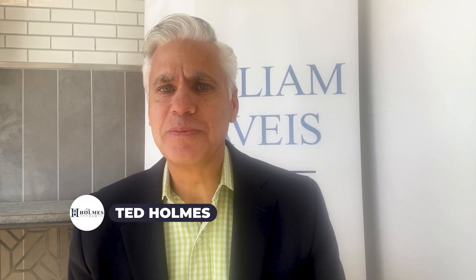Hi everyone, it's Ted at the Homes Team with William Raveis Real Estate. So if you've lived in your home for several decades and are considering selling, you might be wondering, how do I start the process and where do I even begin? Over the years, I've helped many clients through this exact process, and while it can seem overwhelming, it doesn't have to be. Here are a few things to consider.